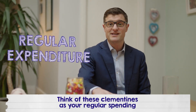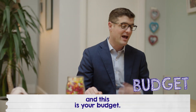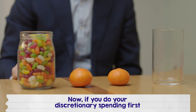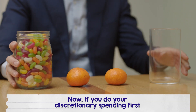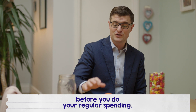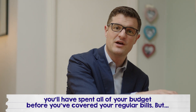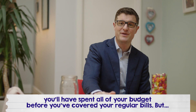Think of these clementines as your regular spending and your jelly beans as your discretionary spending — and this is your budget. Now if you do your discretionary spending first, before you do your regular spending, you'll have spent all of your budget before you've covered your regular bills.